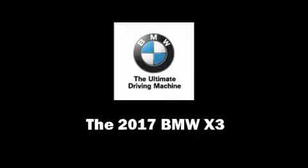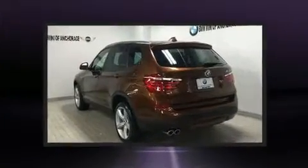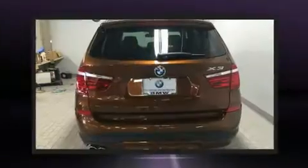Experience driving perfection in the 2017 BMW X3. Under the hood, you'll find a four-cylinder engine with more than 200 horsepower, and all-wheel drive keeps this model firmly attached to the road surface.